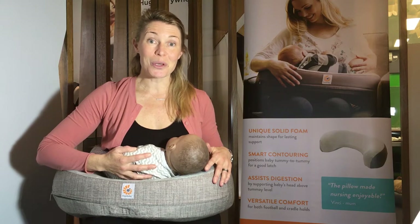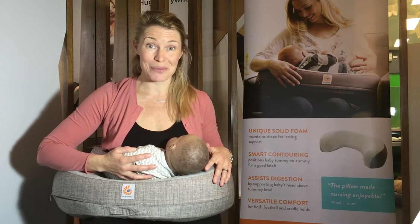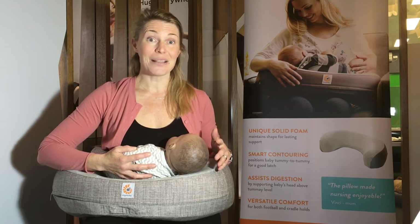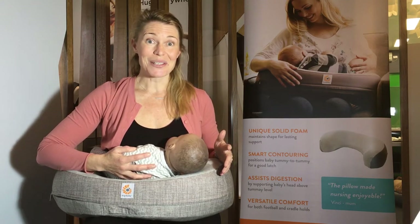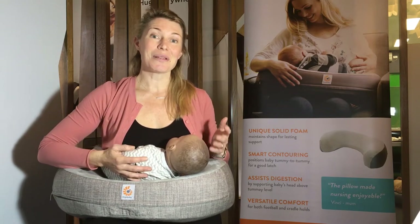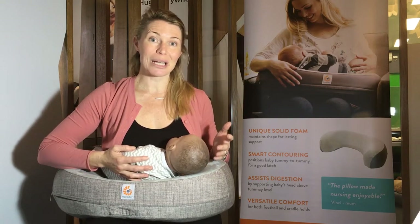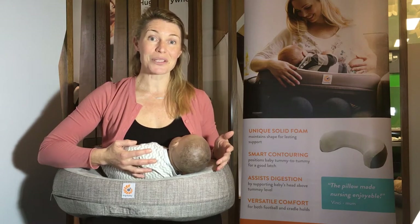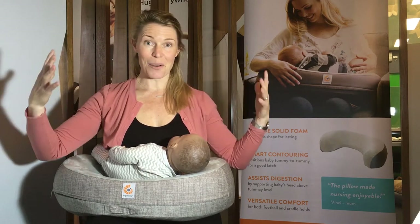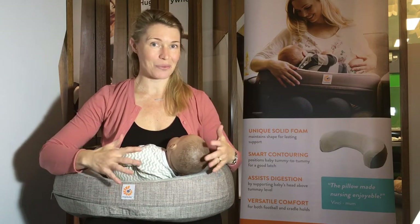As many of you know, newborns can take a long time to feed. Newborns can feed up to 8 to 12 times a day and those sessions can often last up to an hour. So it's really important if you're going to spend a third of your day feeding, to make sure that you've got a really supportive pillow to ensure a neck and shoulders stress-free, load-free breastfeeding experience right from the beginning.